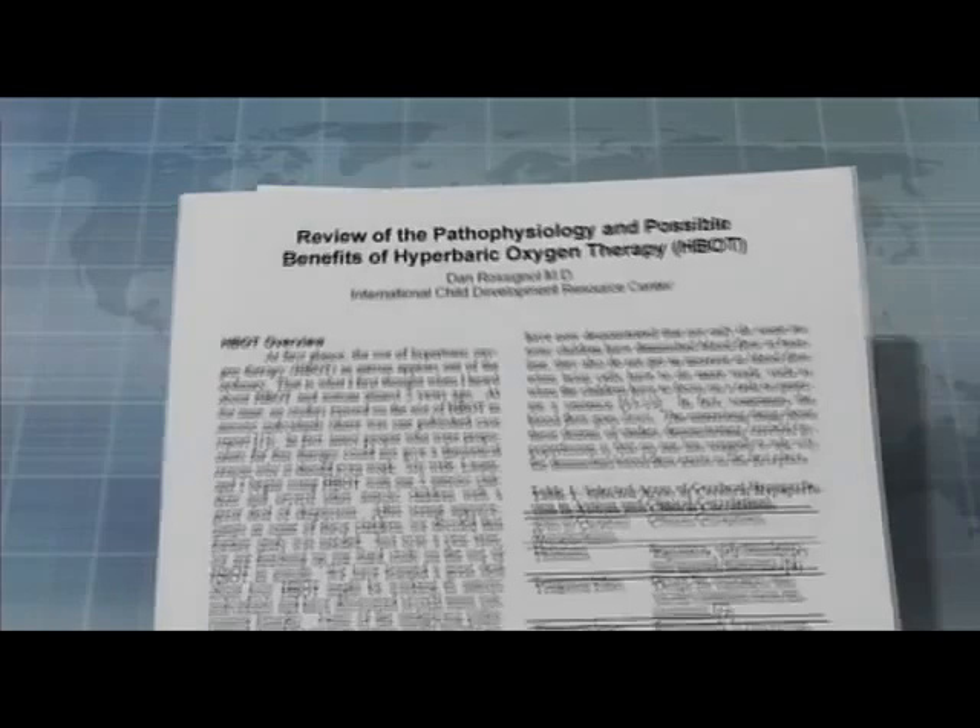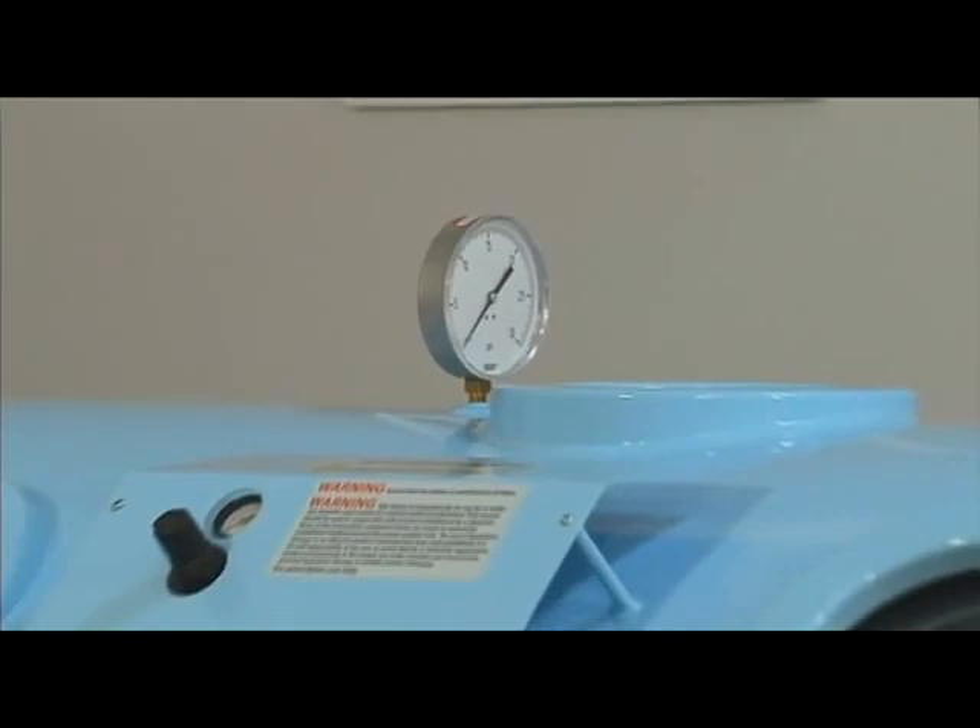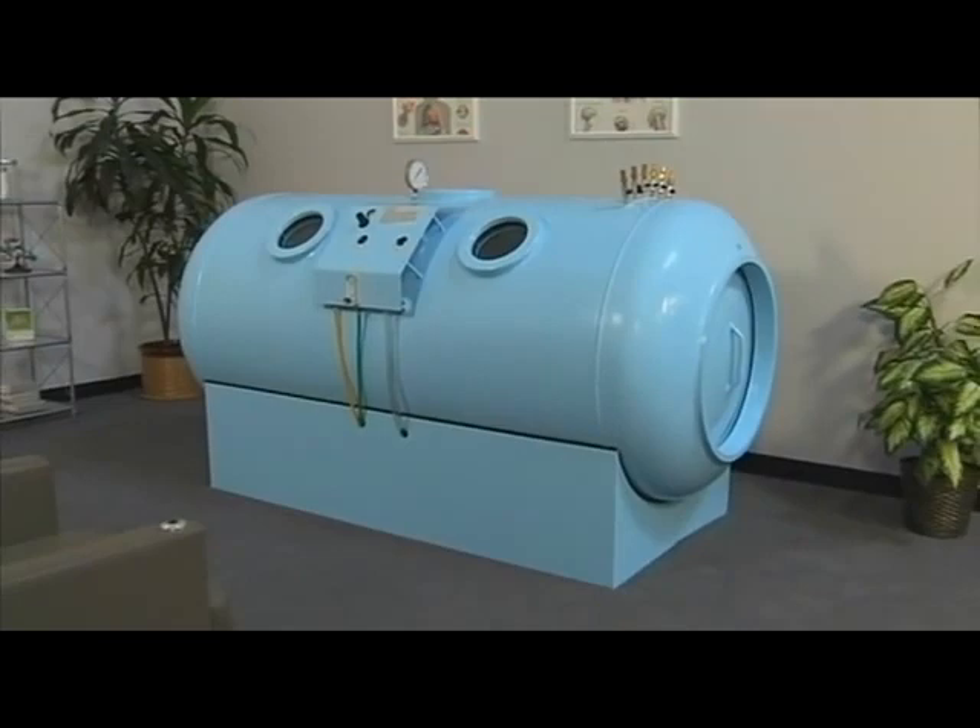As new studies continue to be published validating the benefits of hyperbaric therapy, physicians will need to accommodate the growing influx of patients seeking treatment. To satisfy this demand, OxyHealth has produced an affordable all-steel hyperbaric chamber, the 40S 420.